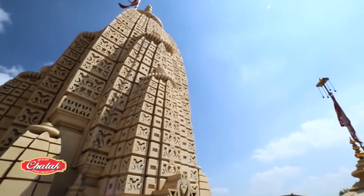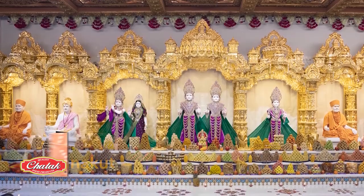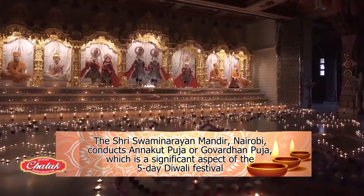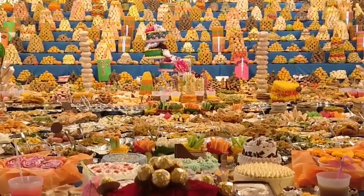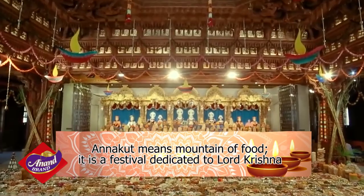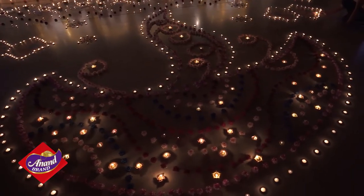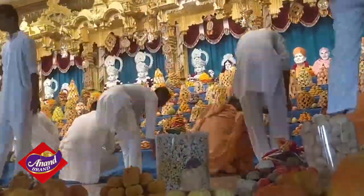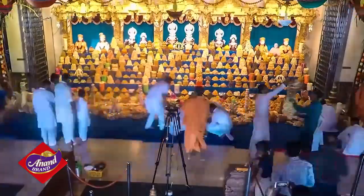The popular Sri Swaminarayan Mandir in Nairobi conducts Anakut Puja, popularly known as Govardhan Puja, which is a significant aspect of the five-day Diwali festival. Anakut means mountain of food — it is a festival dedicated to Lord Krishna. On this day, Hindu devotees prepare different dishes and offer them to Lord Krishna and other deities as a way to express their thanks and gratitude.